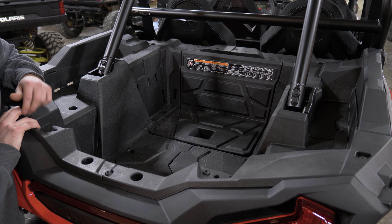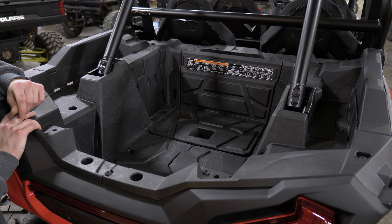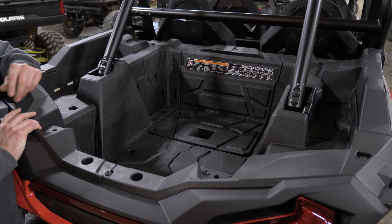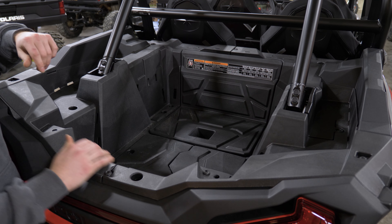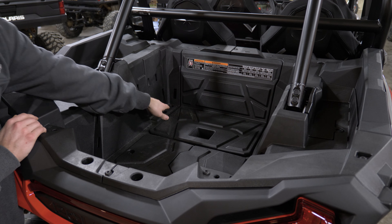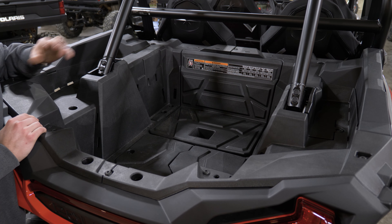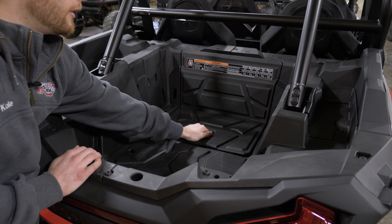Polaris does an amazing job giving you a ton of accessories you can add to this machine. In the back, you have a big deep bed with tons of space for storage and gear, lots of different tie-down points for straps, and lock-and-ride holes so you can fully customize your storage — subwoofers, storage boxes, tons of options.